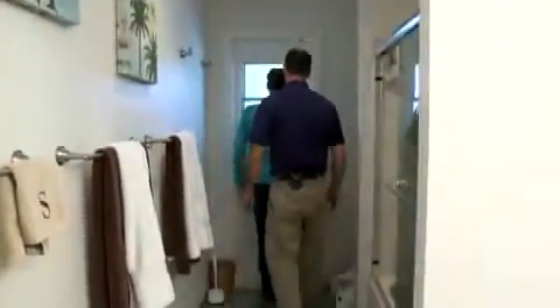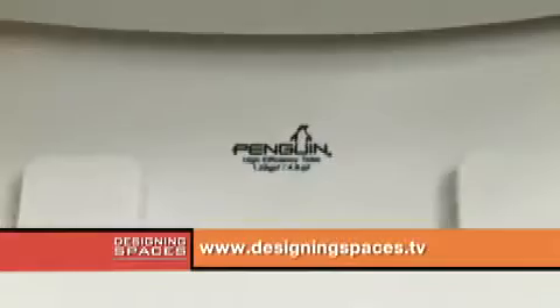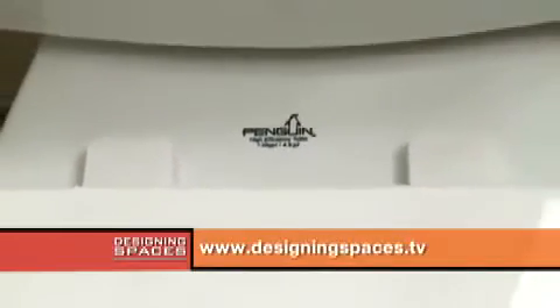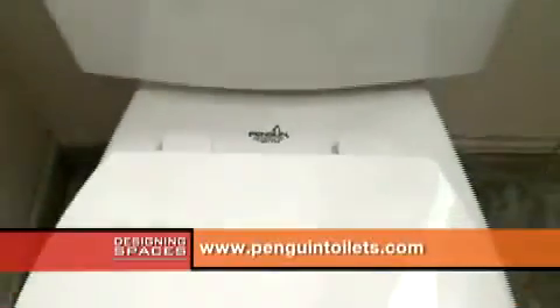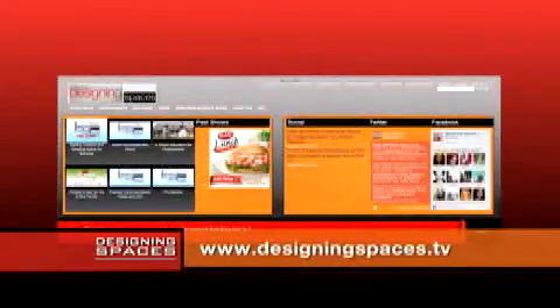Well, take a look. At least you don't have to worry about what toilet you're going to be picking for your next bathroom. Visit DesigningSpaces.tv to see this portion of the show again. You'll also find a link to www.PenguinToilets.com. Follow along with us at D Spaces TV for real-time updates and answers to your do-it-yourself questions. How safe are your valuables? Many homeowners are turning to safes — we'll take a look at some of the new designs and their features, coming up here on Designing Spaces.